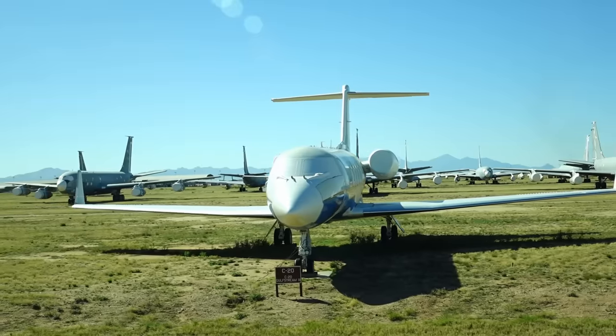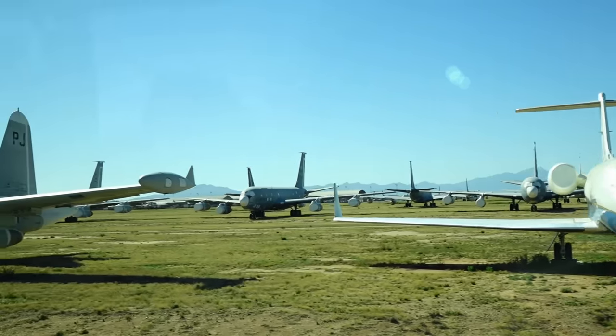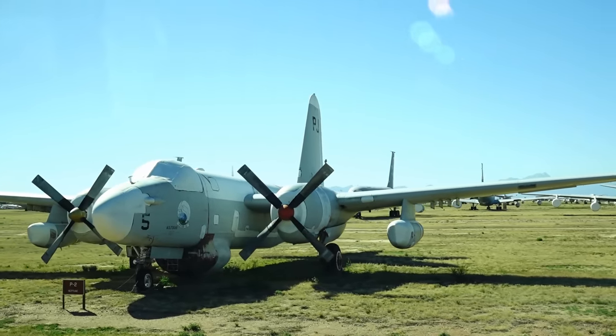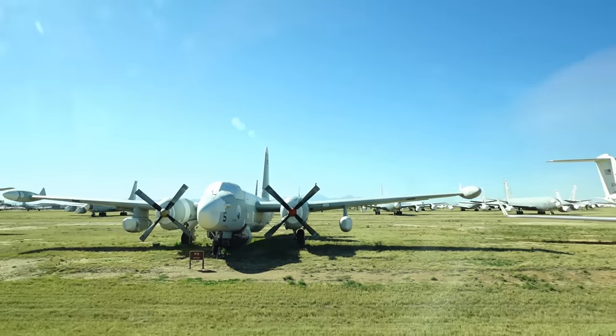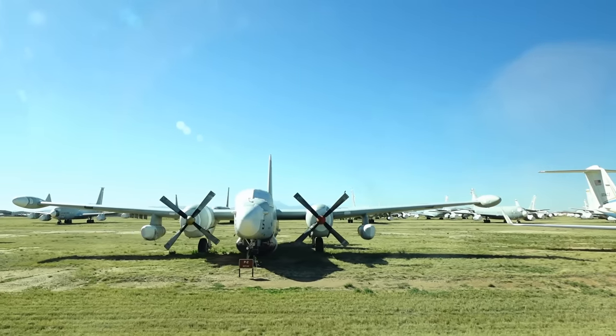The C-20 was used to ferry folks around from Andrews Air Base in the Washington DC area and carry them around the world. At your three o'clock you'll see that P-2 out there — the Neptune — one of our older airplanes, a predecessor to the P-3.